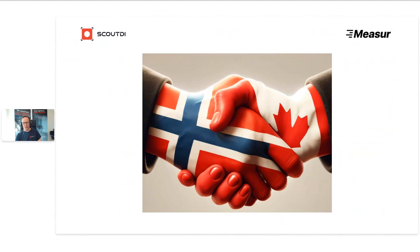First of all, I'd like to say how happy we are that Measure are now Scout DI's official exclusive reseller for the Canadian market. What you see here is ChatGPT's rendering of our partnership. We're very happy to have you on board with us, Measure, and to be on board with you. We feel a real kinship with Measure and we're very excited to enter this partnership and look forward to keep working with you.